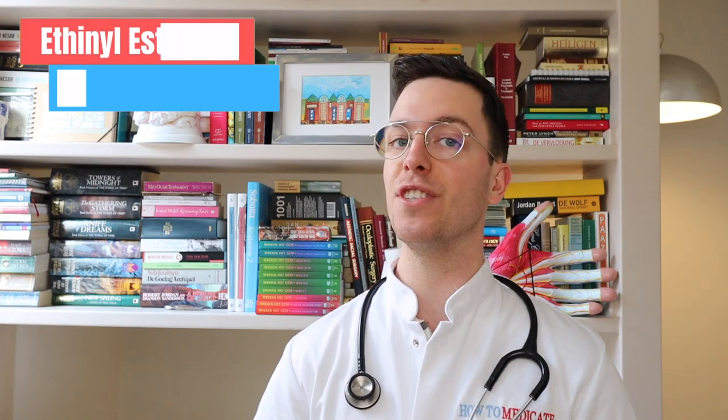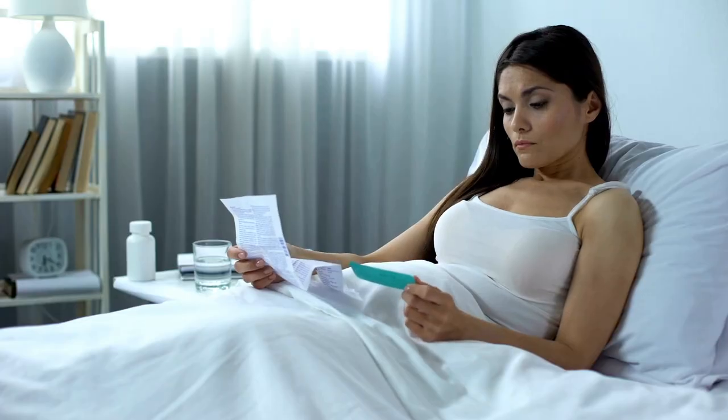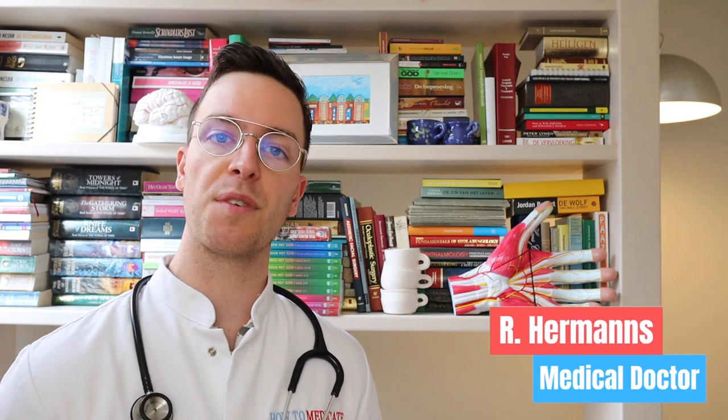Hey there, welcome back to How to Medicate and welcome to this new video on how to use ethinyl estradiol levonorgestrel, which is a combined oral contraceptive pill. For those of you I'm meeting for the first time, my name is Raoul. I'm a medical doctor from the Netherlands and I'm making weekly medical videos to educate myself as well as you, my viewer, because I believe that medically educated people make healthier decisions.